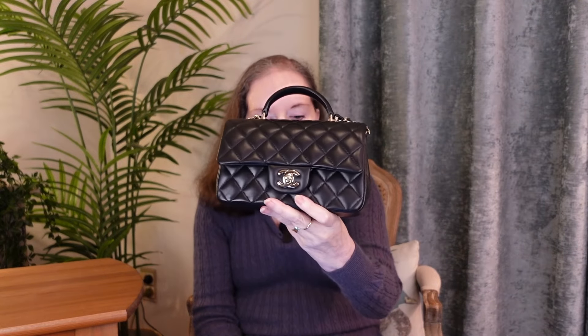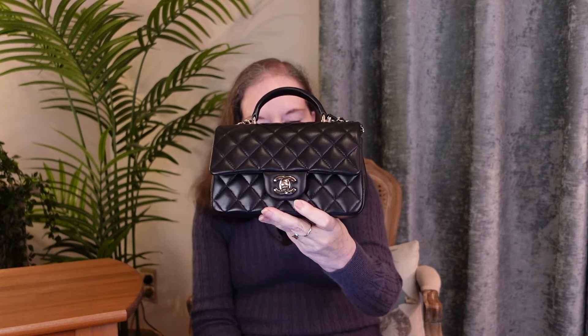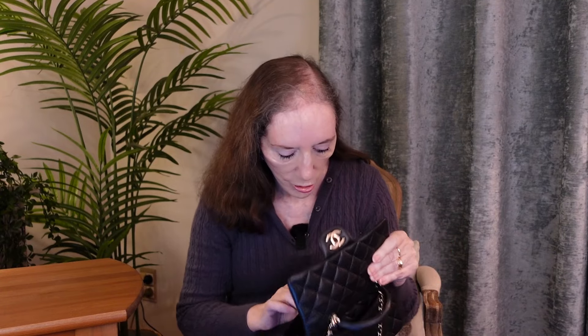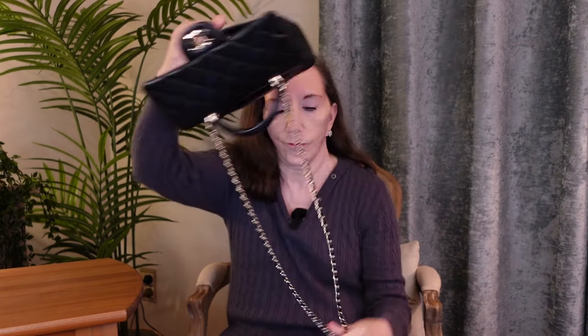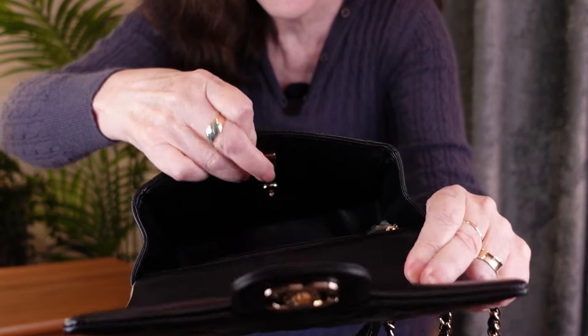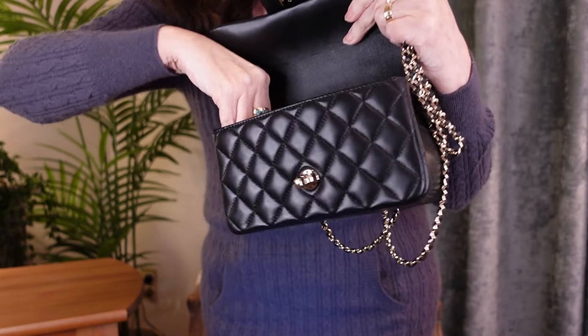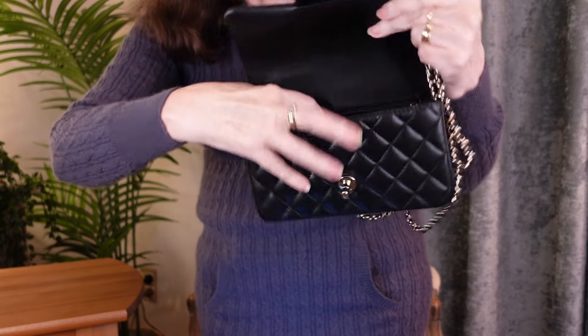The last bag I'm showing you this evening is a mini rectangular in black lambskin with champagne gold hardware, 2022. Little Mona Lisa smile pocket on the back. Lined in leather. This I've never used and I bought it in new condition. It's chipped — the chip still has the plastic on it. It just has that one zipped pocket at the back here, which is a decent size.